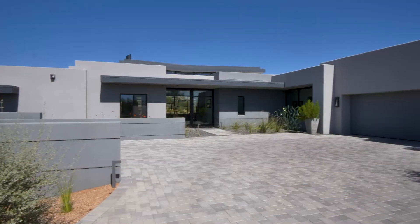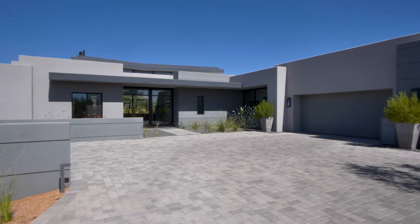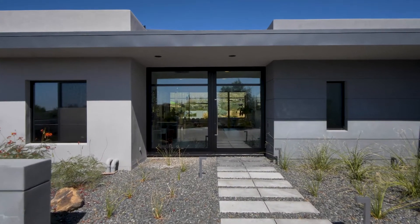The clean lines of modern architecture draw you past the three-car garage and into a residence of exceptional quality.